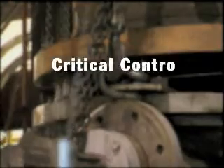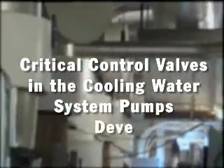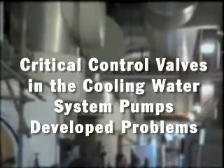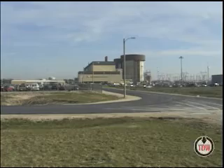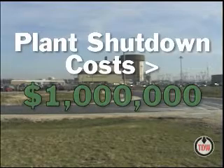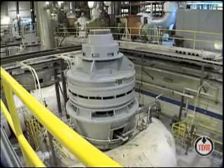When problems developed with four control valves in the critical cooling water system, plant engineers sought solutions that would not require taking the nuclear power plant offline. And with good reason — every day the facility was idle would represent lost revenue of $1 million each day.